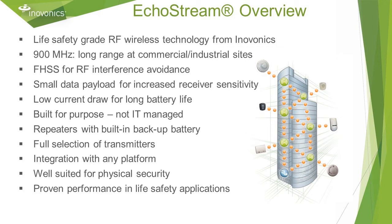EchoStream includes wireless repeaters, a full selection of transmitter endpoints, and numerous receiver interfaces for integration with any security system. The bottom line is that InnoVonix is well suited for physical security applications. You can be confident specifying InnoVonix since we have many years of proven, effective performance in life safety applications.